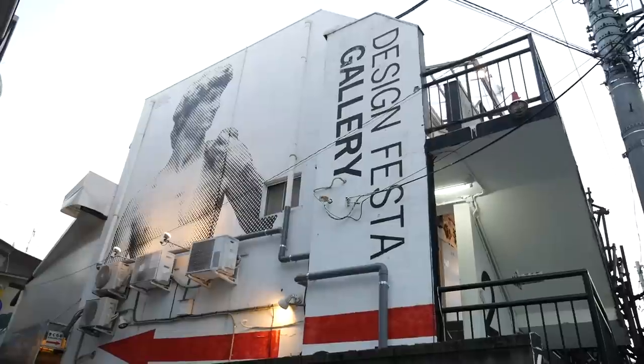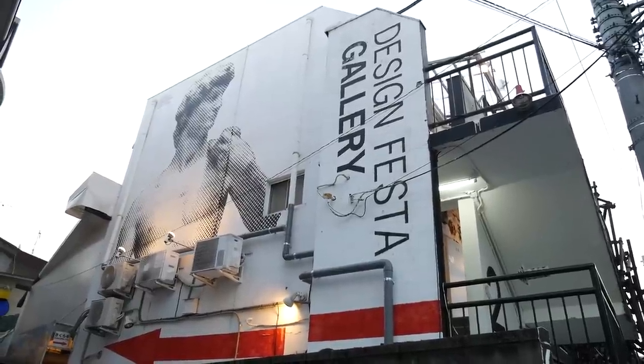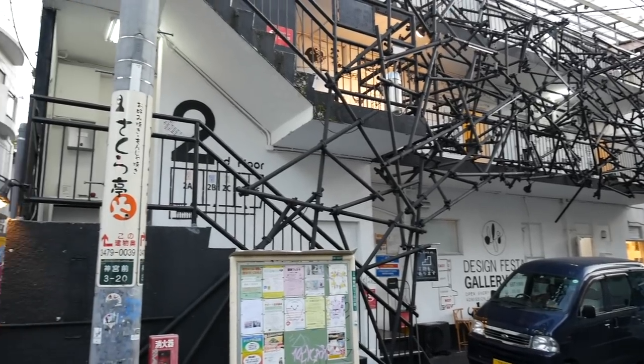We've come to Design Festa Gallery. It's basically a house where there are lots of rooms and many artists can show off their artwork here. Let's go in and check it out.